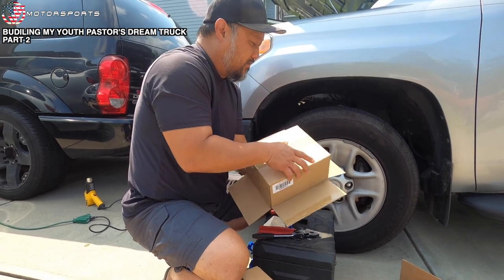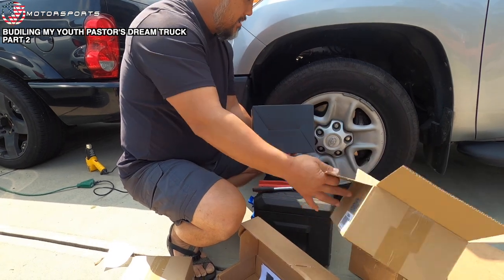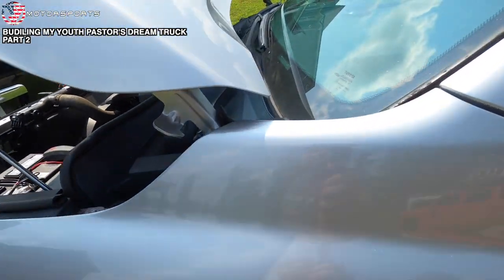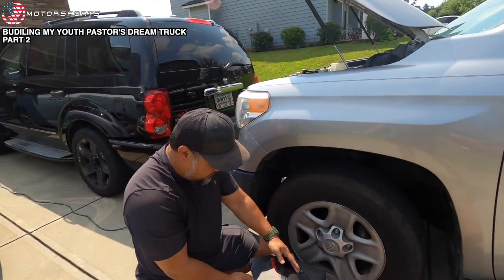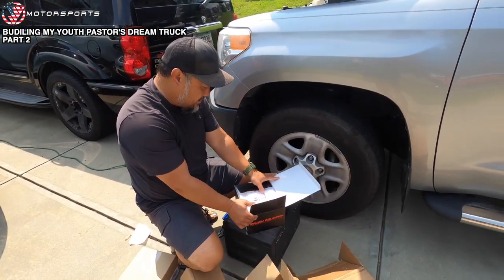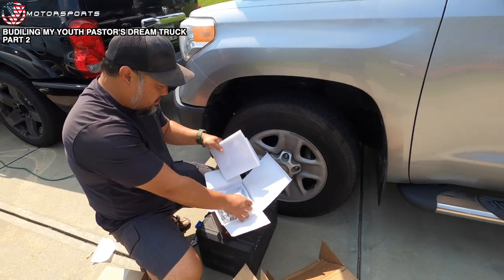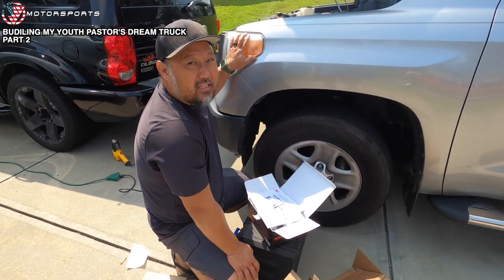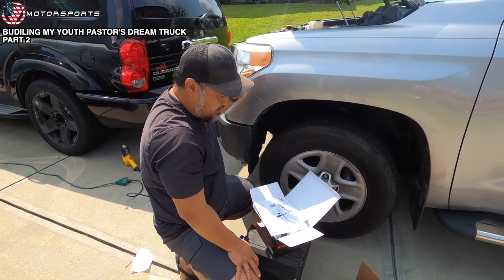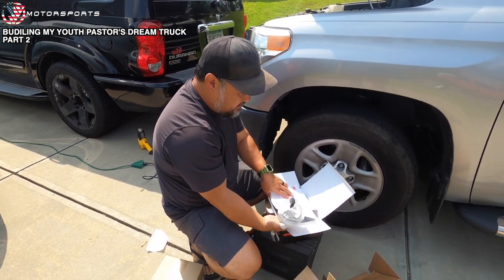More lights! Where do you install these? So this is called a ditch light, specifically for Tundras, and you would put it right here. That's so awesome — it would actually shine towards the ditches on the side. Your light bar shines straight out and then you'll have two little pods. They talk about these headlights — sometimes you can't even see on the side. That's the big complaint of these Tundras.